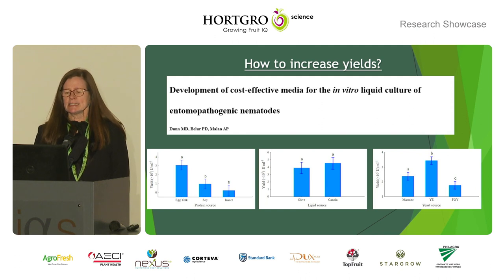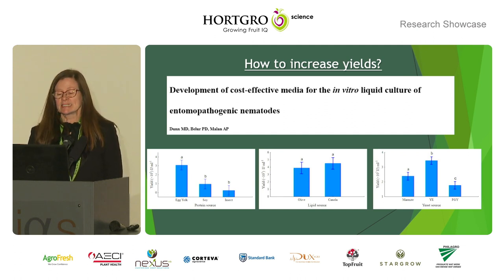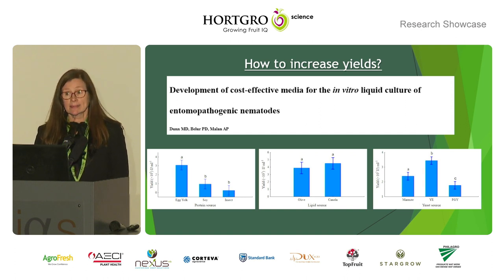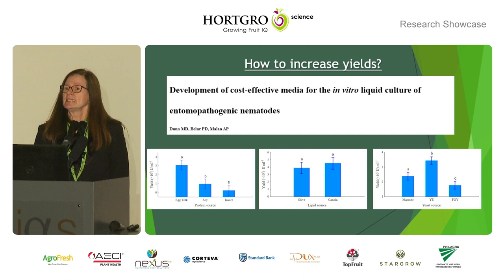Murray had this as his highlight of his study, but actually there were so many highlights and it was such an exciting journey. Here he wants to present where he managed to lower the cost of the raw ingredients of the culture medium. He looked at the protein source, the lipid source, and the yeast source. With Steinernema yergalense, which was our best candidate, he could get like 3,000 nematodes per ml. We also cultured another nematode, Steinernema jeffreyense, and that nematode prefers soil. So every nematode is different.